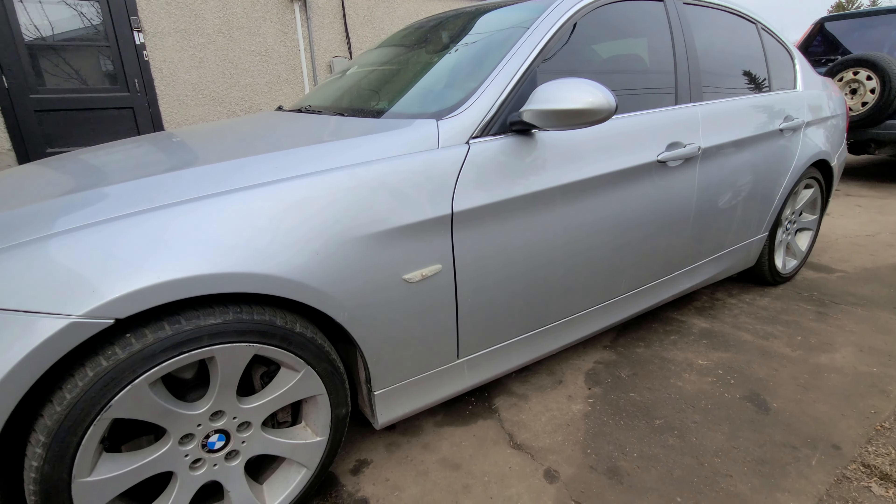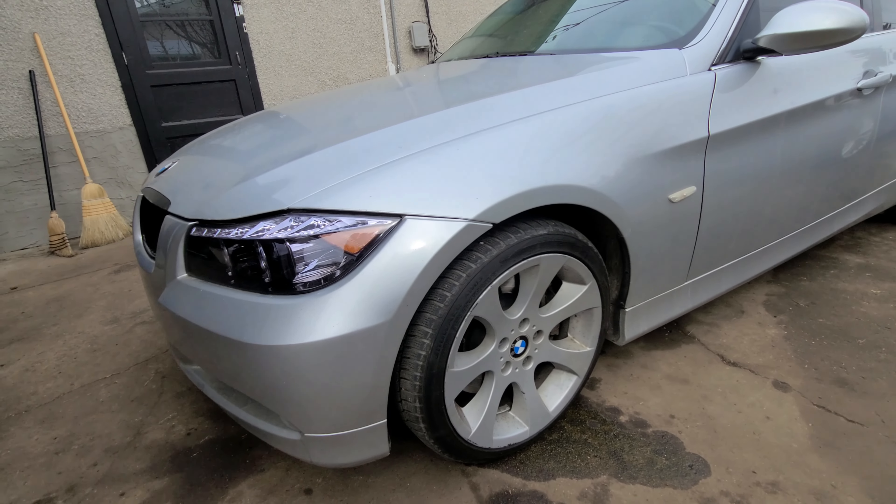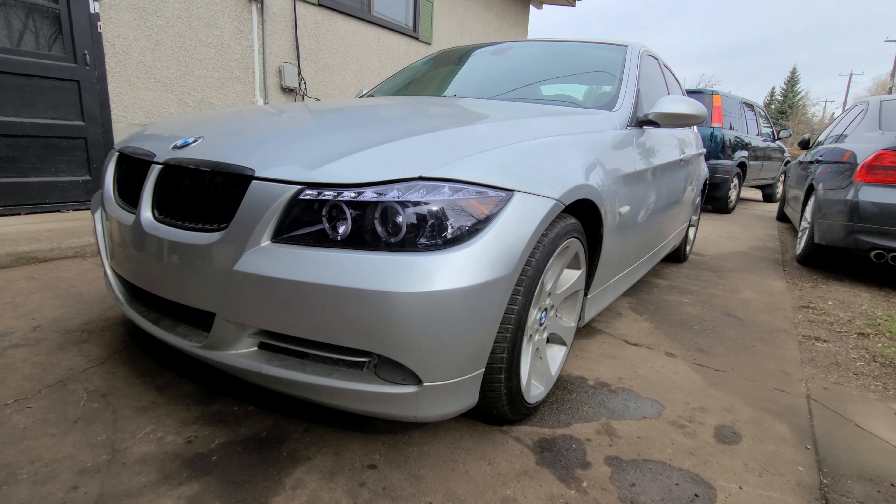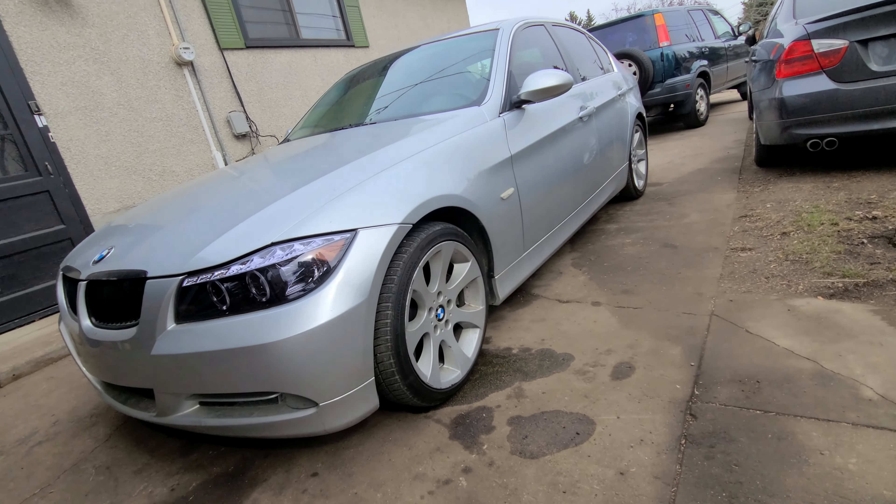I didn't want to spend market value for a 335 — an E90 is like $10,000 to $15,000 here, an automatic rear-wheel drive. I'm an LS guy, everything I own is LS, all V8s, old Jeeps — never had a euro. I dipped into Civics, now we have another Honda — bad decisions all around. So I decided to get a 328 just to see if I'd like the platform, and I loved it a lot.